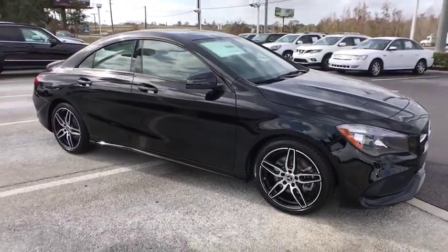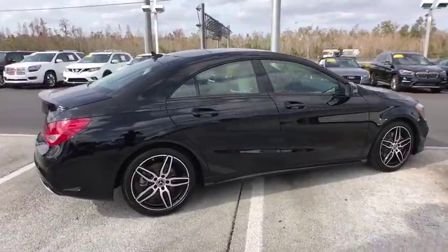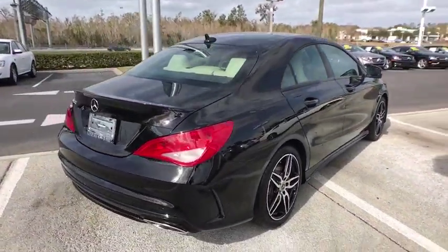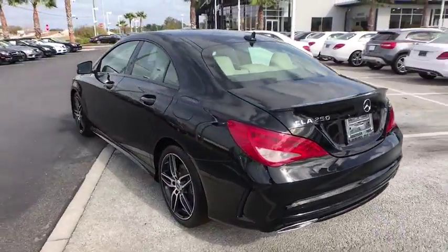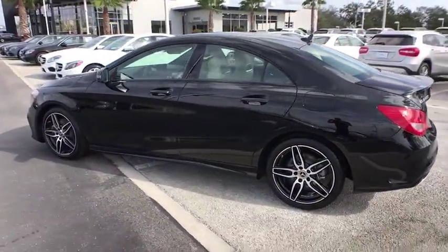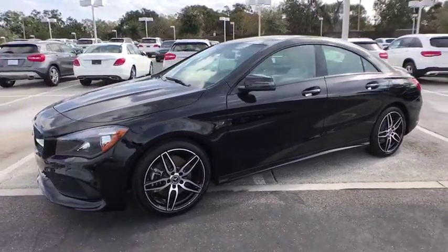The 2018 Mercedes CLA. The CLA comes with impressive handling, elegance, and luxury interiors. It has amazing sleek lines, which also reduces the coefficient of drag to minimal, making it very aerodynamic. Here are some of this vehicle's great options.